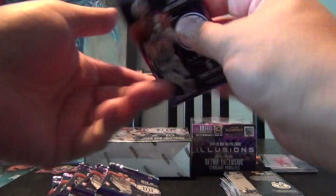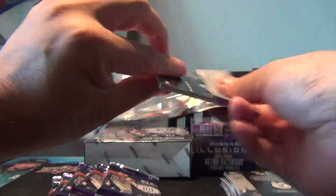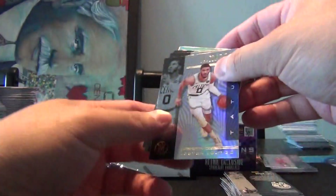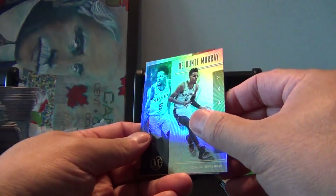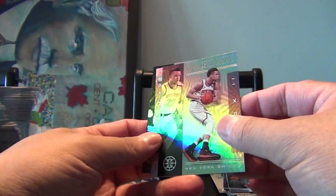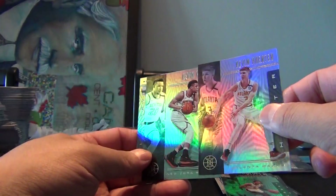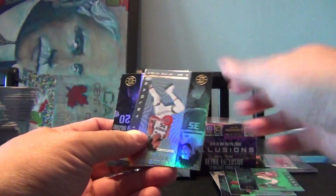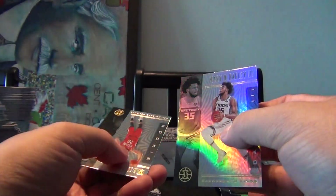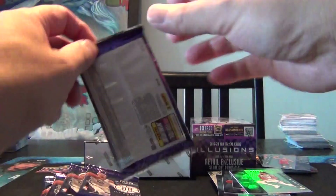Now for our blaster packs, six packs each. We got a Jason Tatum, Dejounte Murray, Kevin Herter, a Kevin Knox II — although that looks a little bit different. Marvin Bagley III and a rookie of Nicolo Melli — that's the second one I've got of him.